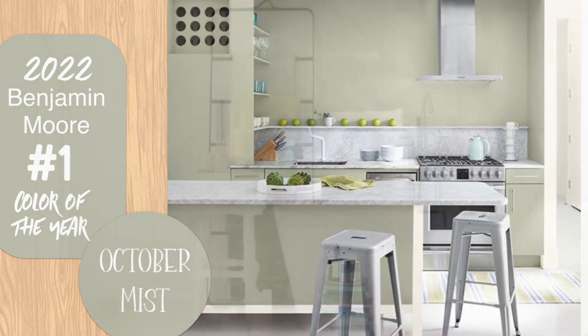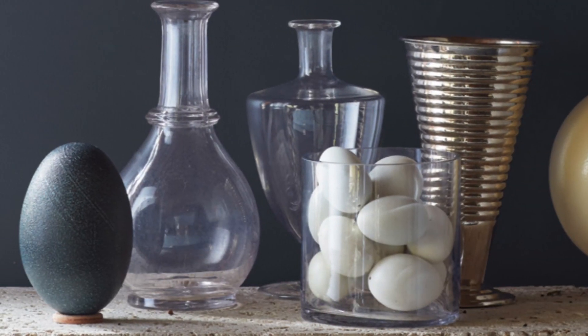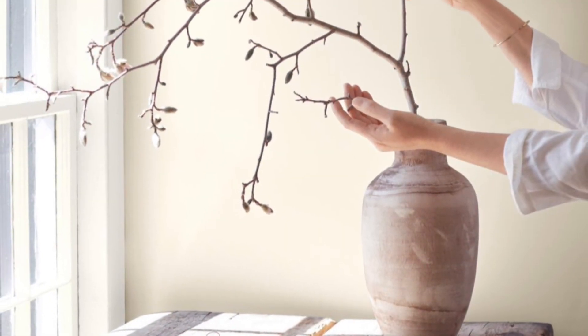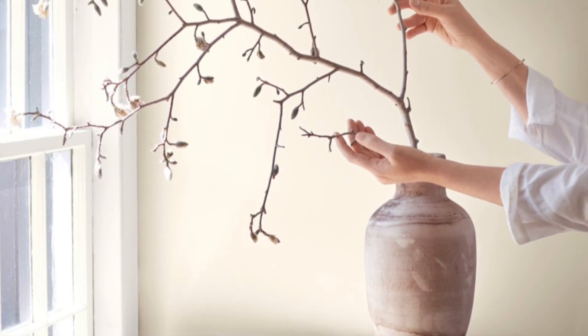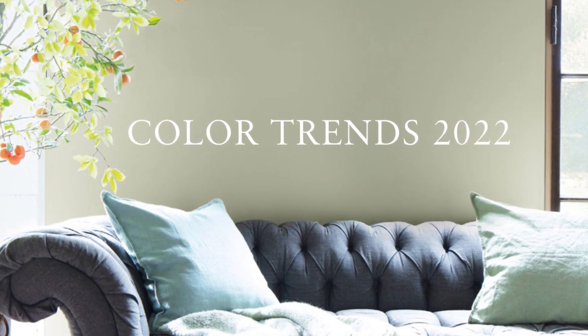The entire palette is very beautiful — something for everyone. It's got the intrigue of the Mysterious color and then some more subtle things. Something for modern, something for traditional, and I think it's just a fabulous selection for 2022.